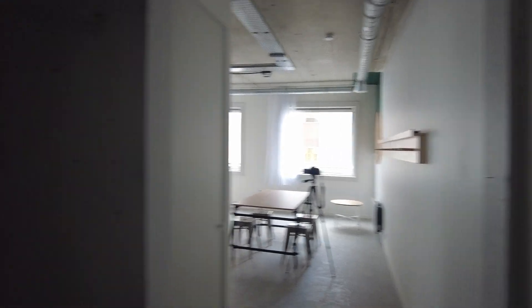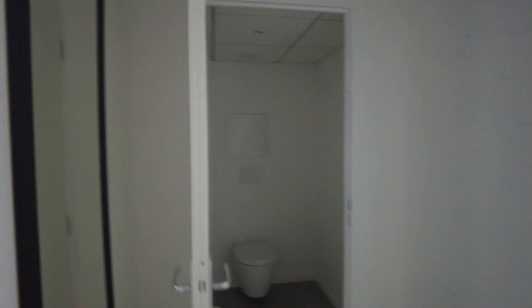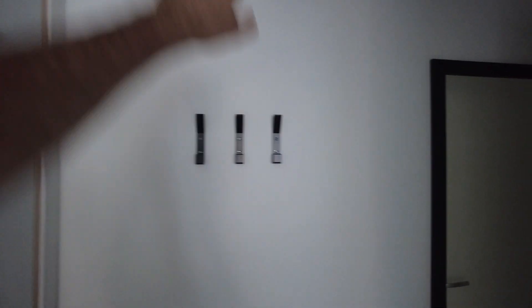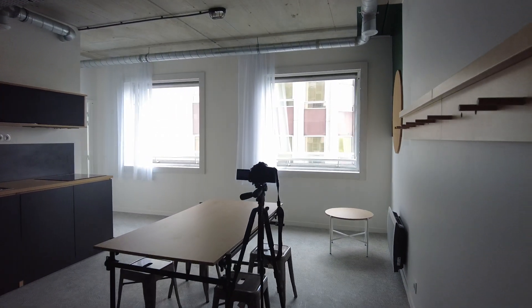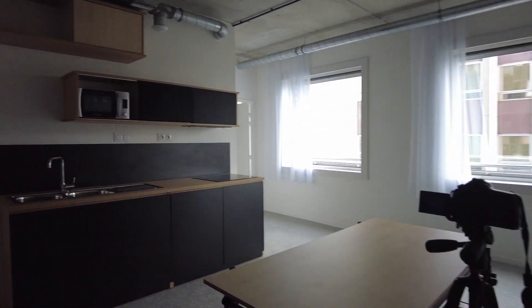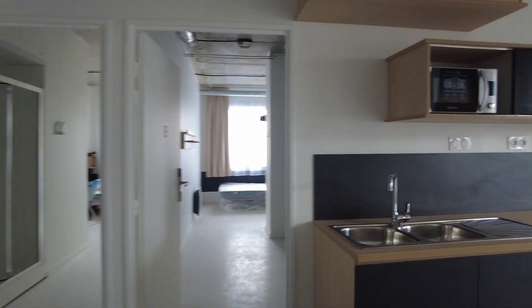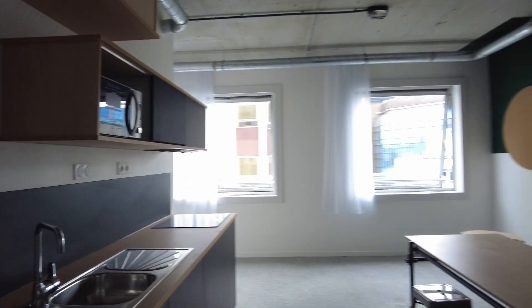We start with the entrance — you have the toilets on the left, a big mirror, hangers, and some storage space here. And here is the living room with the kitchen, a table and fridge.